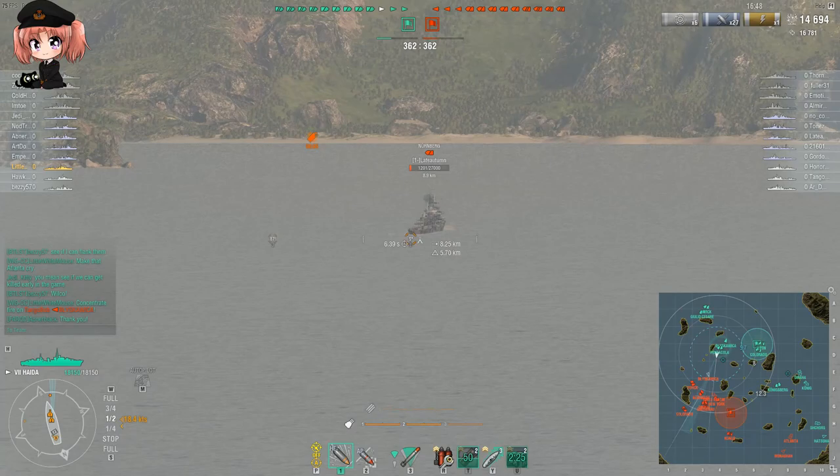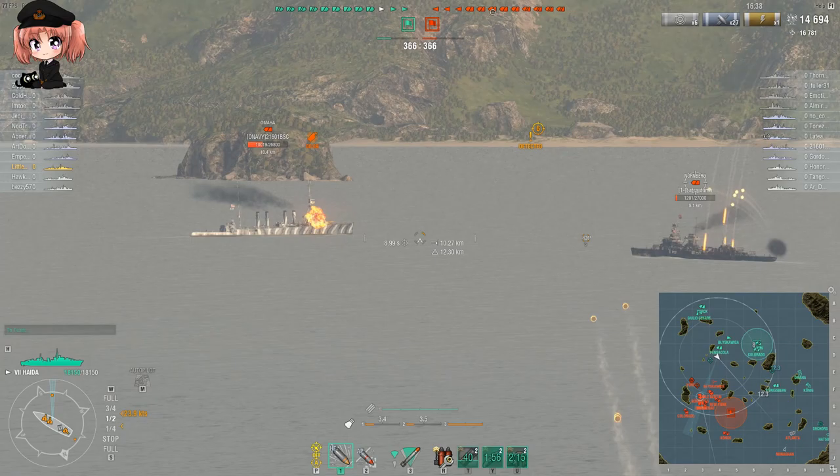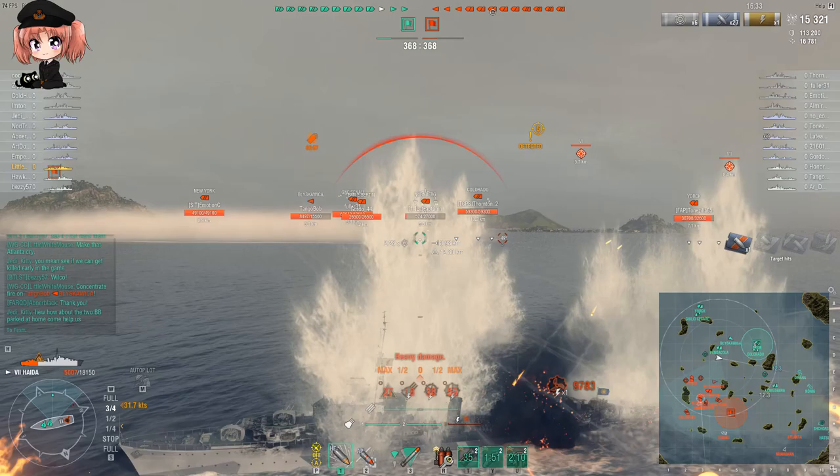But you don't always have to absorb the return fire if you're in Haida and playing it properly, because this ship has a very interesting smoke screen - it's a creeping smoke screen, very similar to the one on the Perth and the Huanghe. It keeps pace with the ship and lasts for a minute and a half. However, you can't be going any faster than 12.5 knots, otherwise you will leave the cover of the smoke screen.